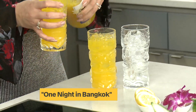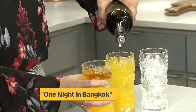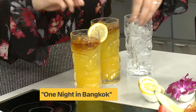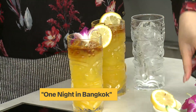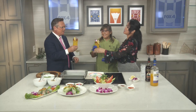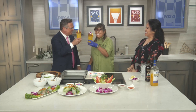We want to bring Thailand to you. Top it off with a little dark rum and a little lemon. Boom — look at that garnish, that's beautiful. We're going to have you two cheers. This one is called One Night in Bangkok. Cheers, Penny!